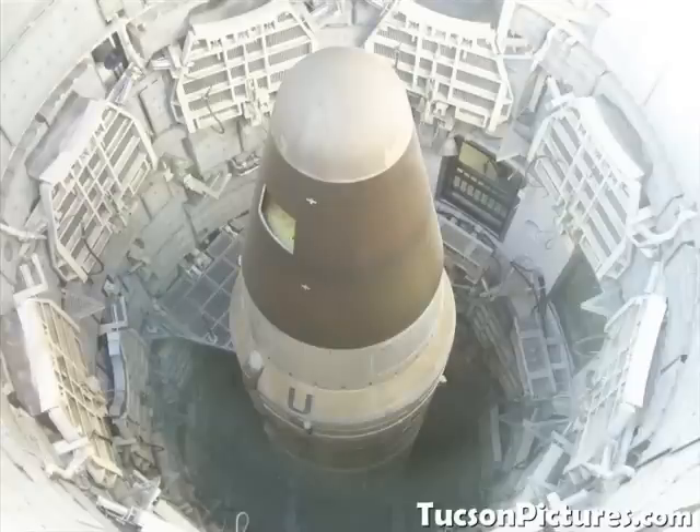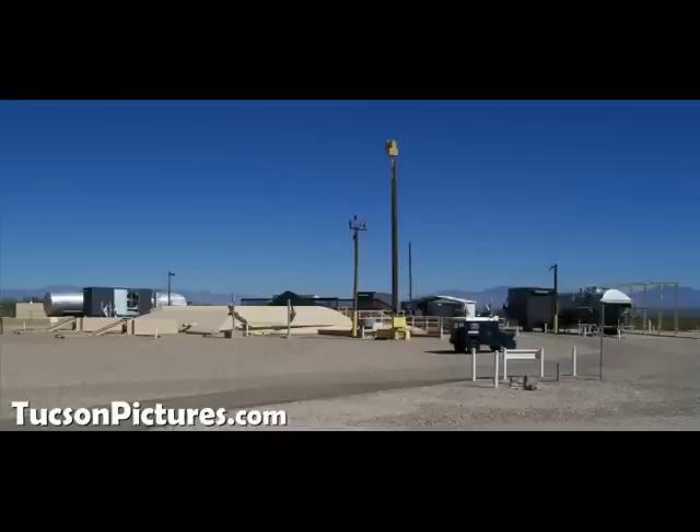We're looking at a Titan II, which is an intercontinental ballistic missile. It could carry a 9-megaton bomb about 9,000 miles. We had them in Tucson, in Arkansas, and in Kansas, and they could reach across to Russia during the Cold War. They were replaced by the Minutemen and came in after the Titan I's.